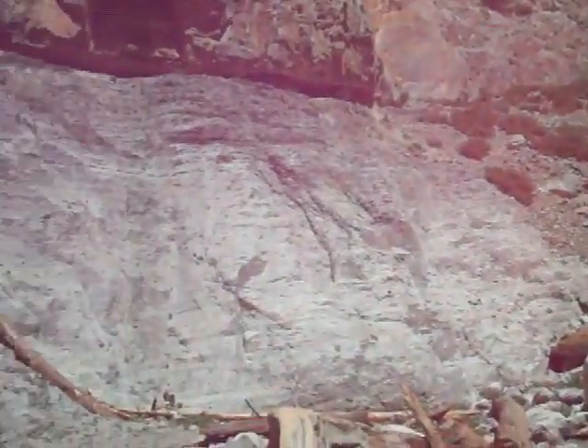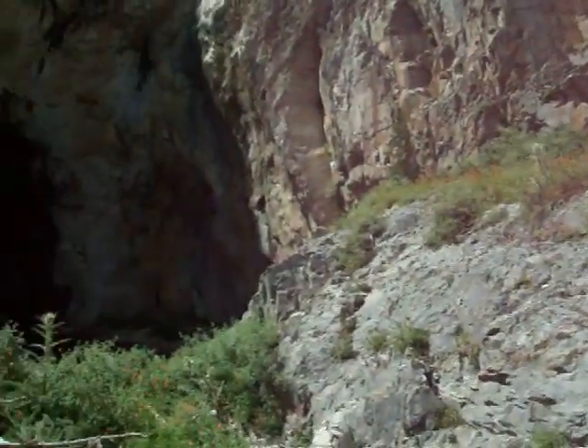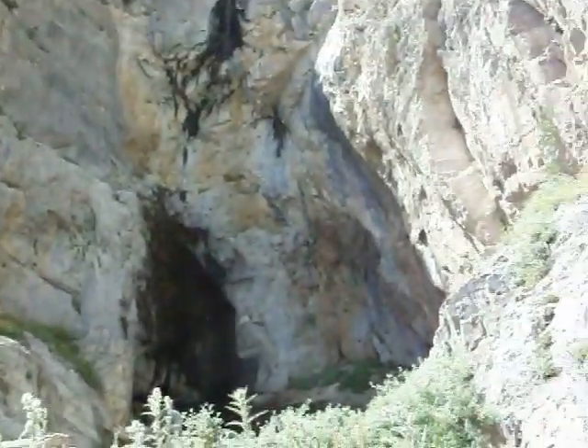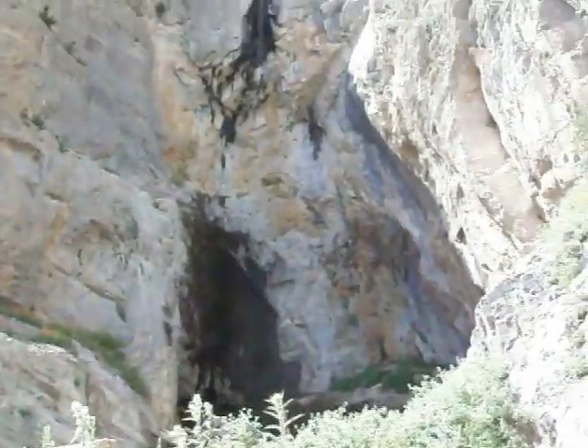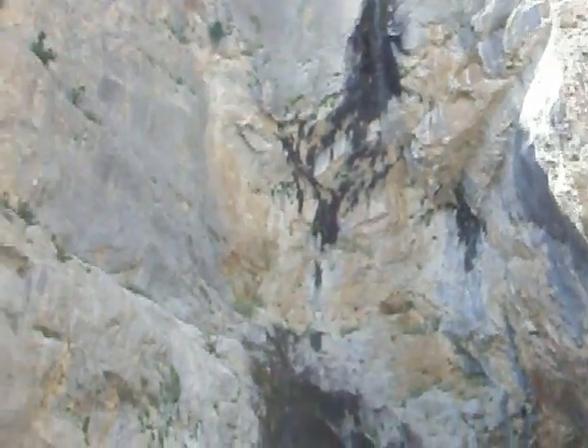Here's a full panoramic view of the canyon walls. Now zoom in to the falls — there is water running down it, not much. That's because we had a storm roll through here yesterday. That's what makes it a seasonal fall.